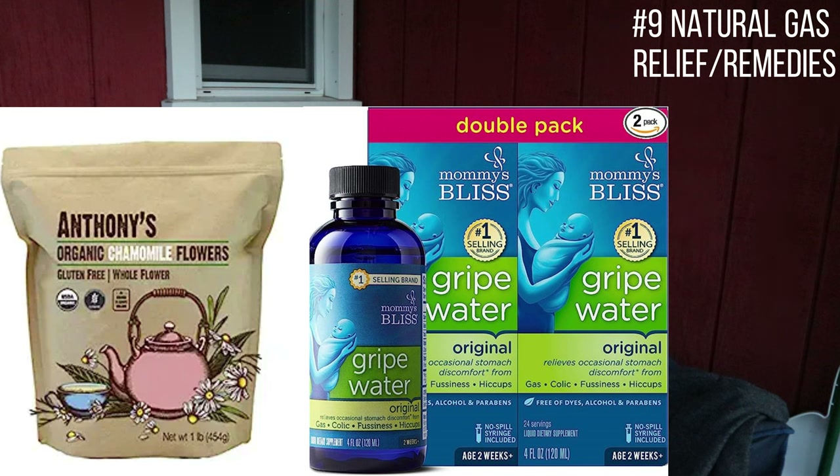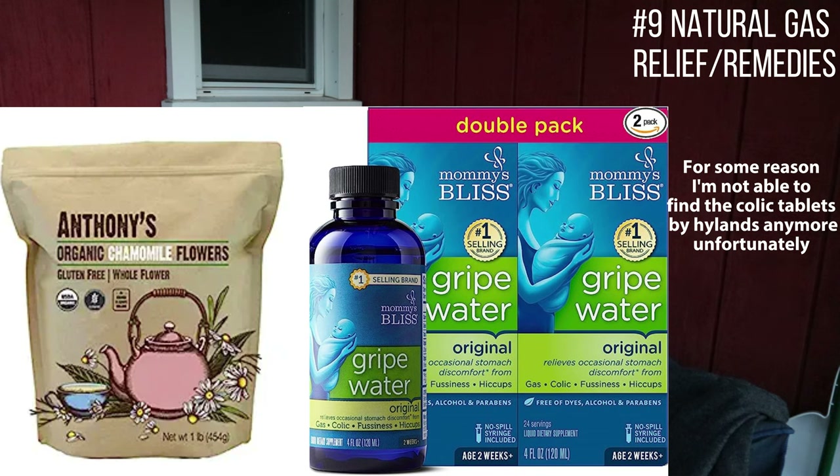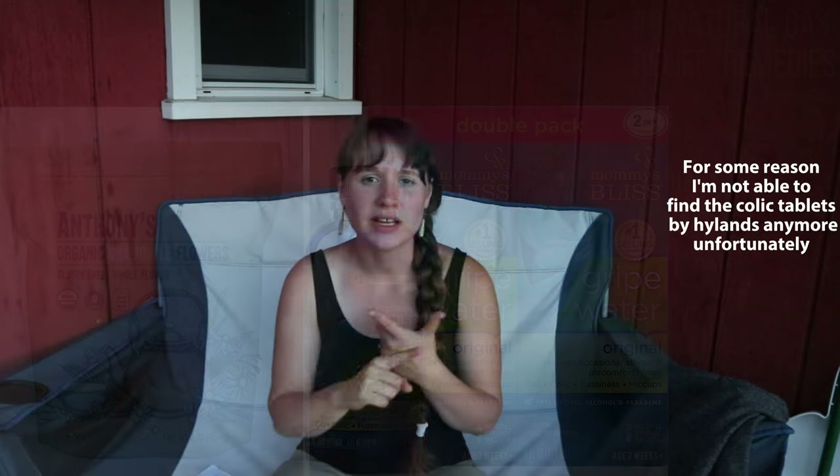Next is gas relief, which can include a few different things. I like to use the Highlands homeopathic gas relief or colic tablets. Some people like gripe water — I used it with my firstborn but I didn't love it. Chamomile tea brewed and given as a few drops can also help with gas. I think the Highlands homeopathic tablets work best in my opinion. You can also rub baby's tummy with diluted essential oils like lavender in a carrier oil such as coconut oil.